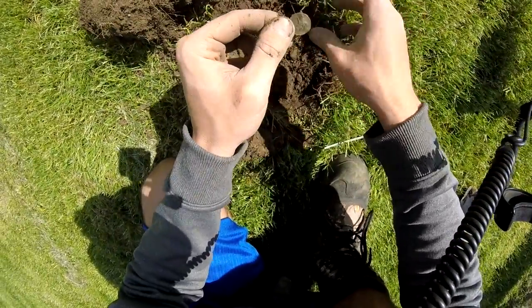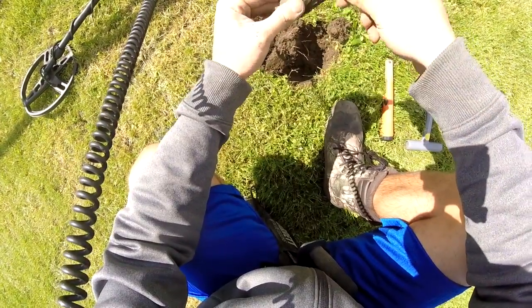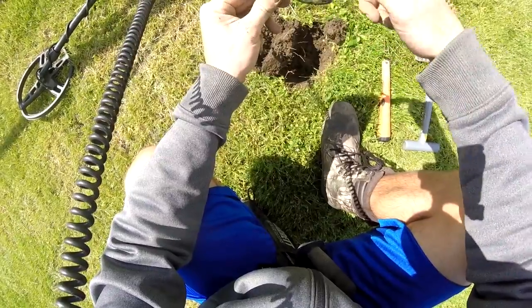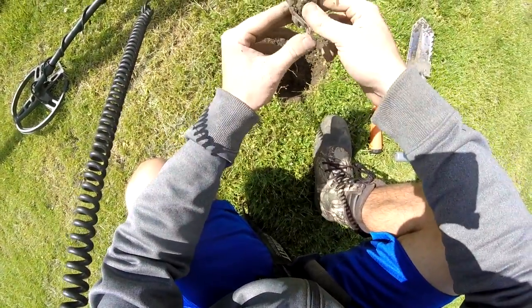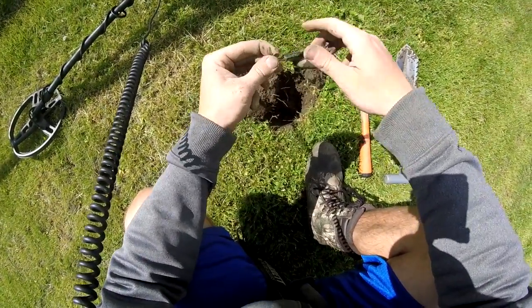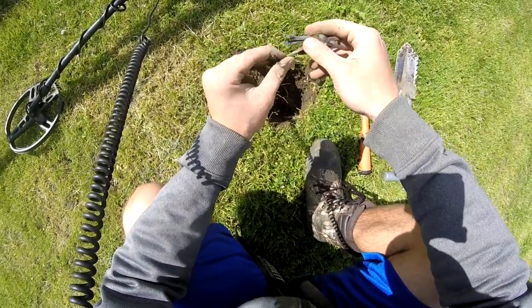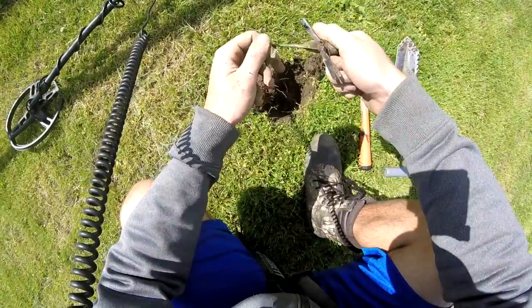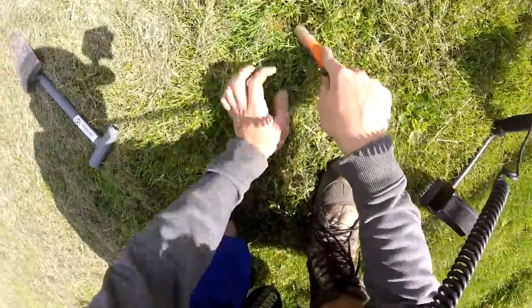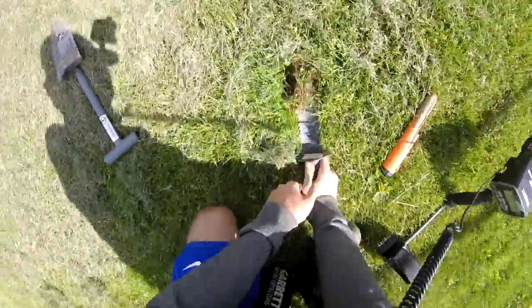I just found a little toy helicopter — that's crazy. Pretty cool, pretty sure this is mild steel. Might be my second mask find.